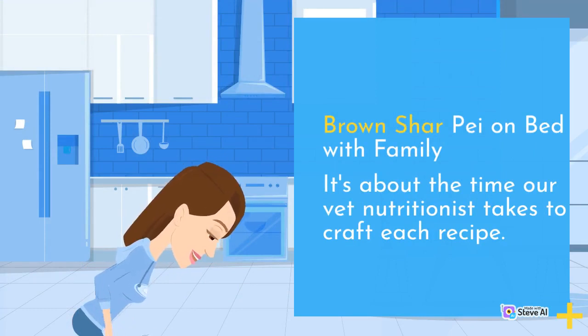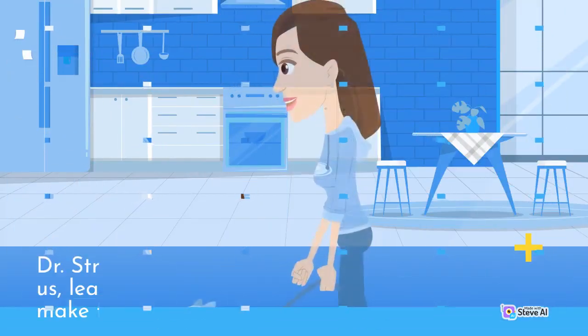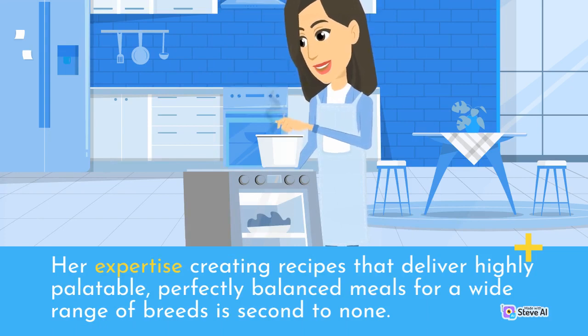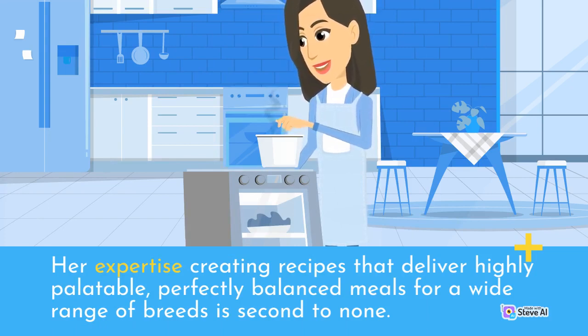It's about the time our vet nutritionist takes to craft each recipe. Dr. Streeter has been with us from day one, guiding us, learning with us, and perfecting the meals we make for your pups. Her expertise creating recipes that deliver highly palatable, perfectly balanced meals for a wide range of breeds is second to none.